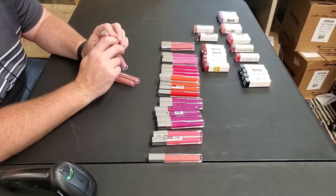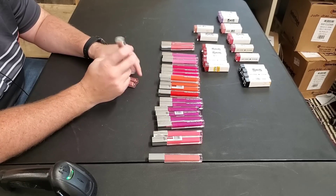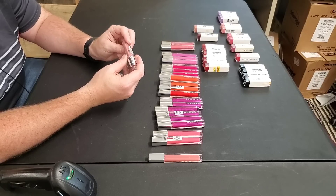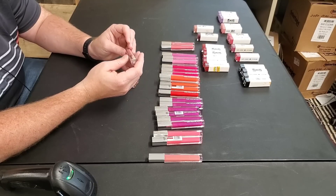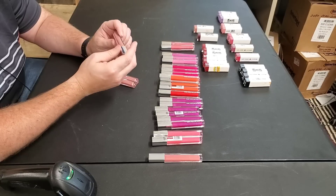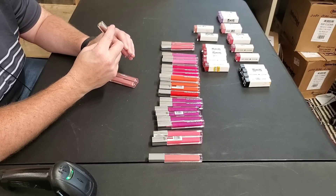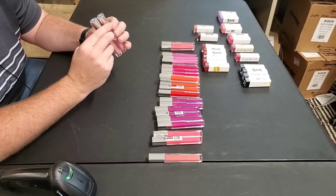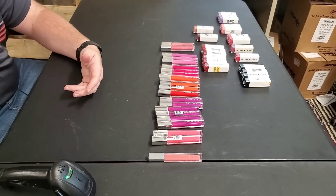CoverGirl number 620 — Colorlicious Bonbon, B-O-N-B-O-N. That's not coming up when I search, so let me just do CoverGirl 620. Queen Colorlicious Gloss comes up but it says Caribbean Coral — I don't think that's it. That's going to go bundle because I can't find the identity. Bonbon is in the bundle.